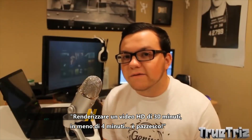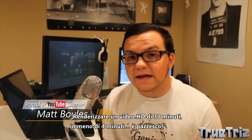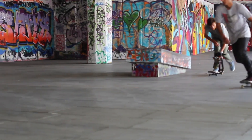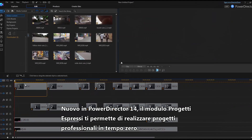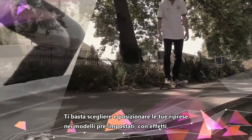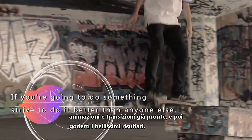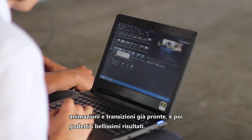Render a 30-minute HD video in under 4 minutes. That's ridiculous. PowerDirector works hard to keep things simple. Brand new in PowerDirector 14, express projects put you on the fast track to professional quality video work. Simply slot your footage into expertly designed templates with effects, animations and transitions already dialed in, and sit back and enjoy the first class results.